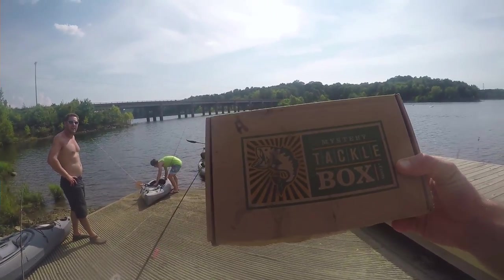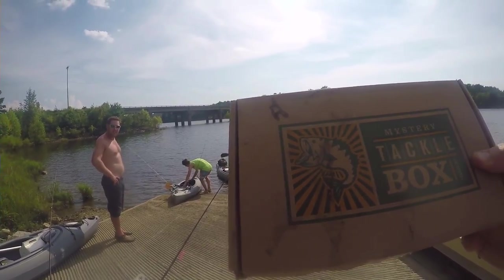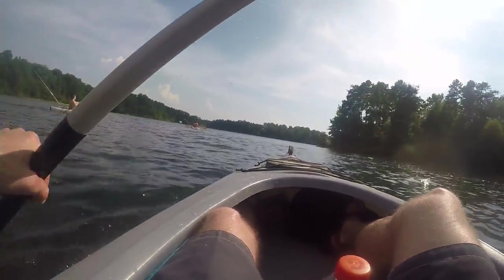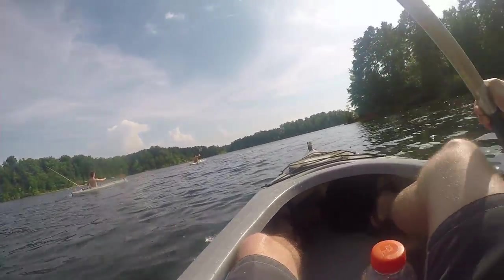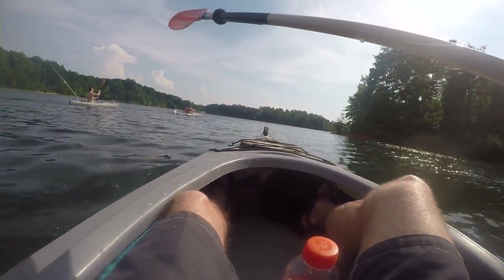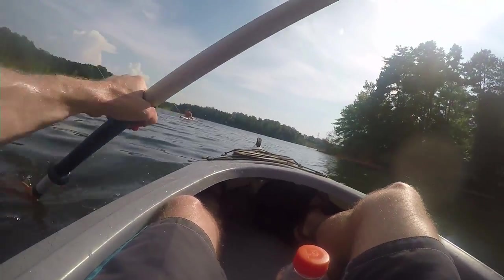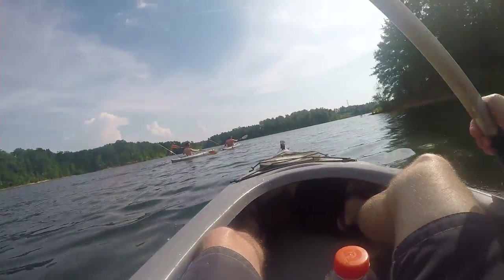We're going to try the Mystery Tackle Box slam — using every single bait and tackle in the box to get a catfish. The first thing we had to do was paddle our way to the dam or spillway, which was quite a ways but ended up paying off. This was our last opportunity to complete this slam, as a few days before I had tried in a creek with no success whatsoever.